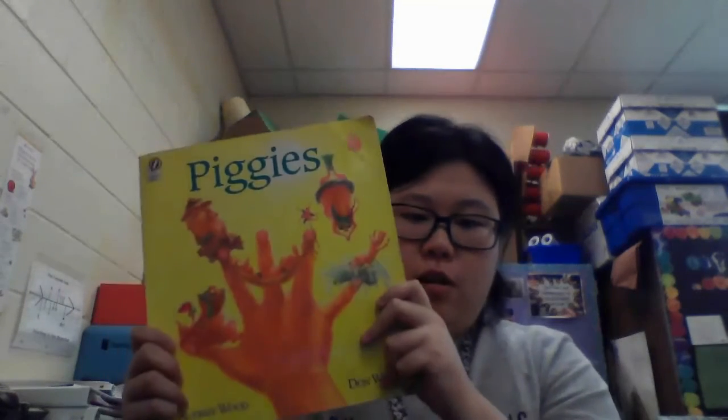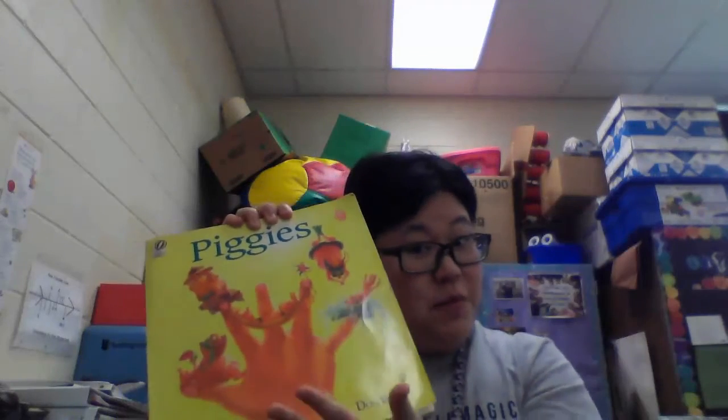Hello friends, it's story time. Today we are going to read a book called Piggies. When we are reading this book, I want you to imagine your fingers as little pigs — and this is what this book is all about. I hope you enjoy it. I think it's a very silly book.